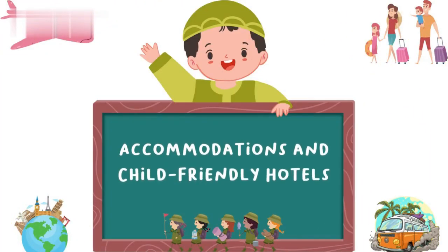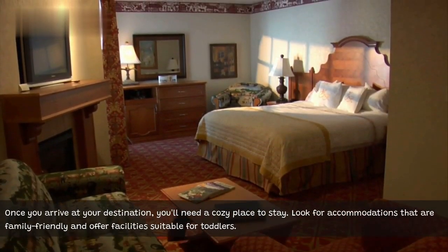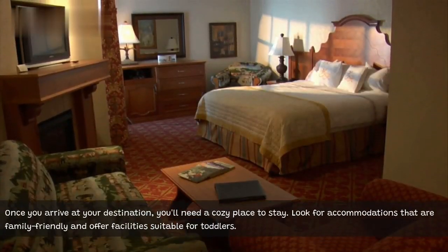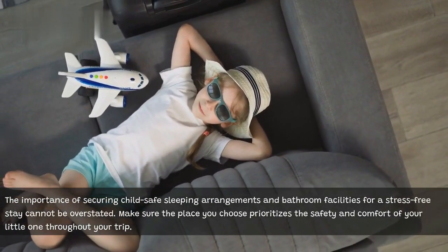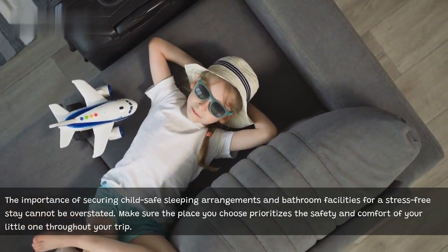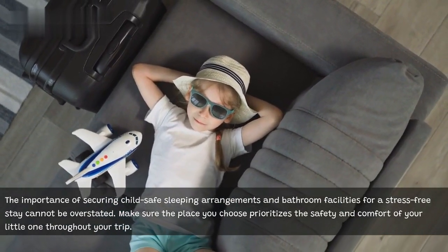Accommodations and child-friendly hotels. Once you arrive at your destination, you'll need a cozy place to stay. Look for accommodations that are family-friendly and offer facilities suitable for toddlers. The importance of securing child-safe sleeping arrangements and bathroom facilities for a stress-free stay cannot be overstated. Make sure the place you choose prioritizes the safety and comfort of your little one throughout your trip.